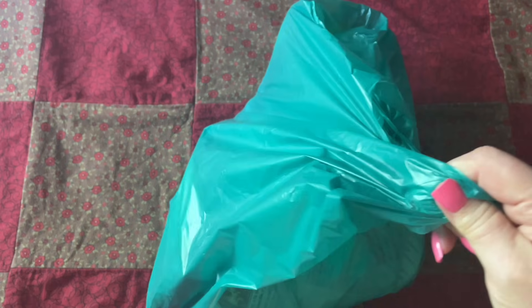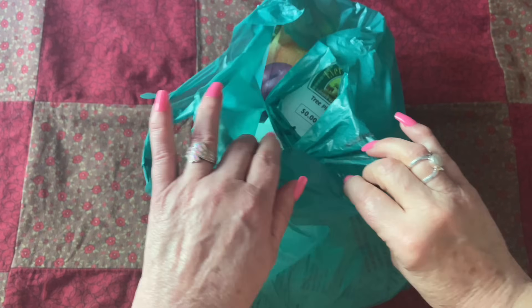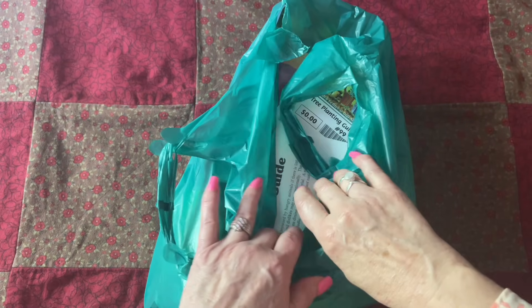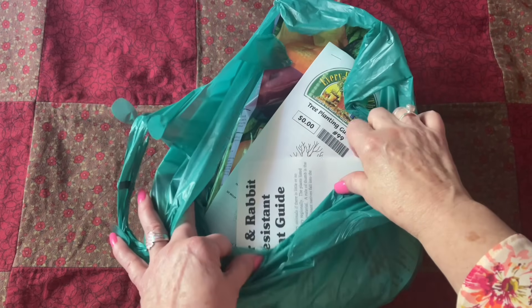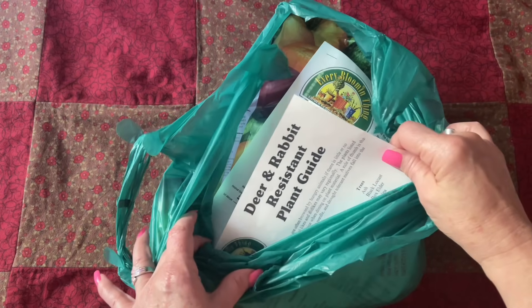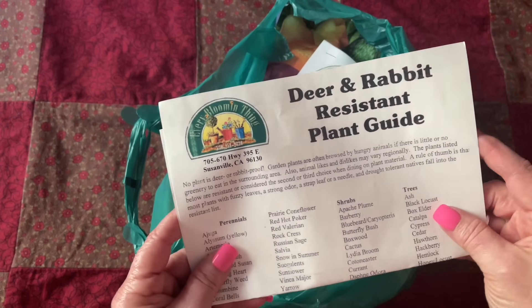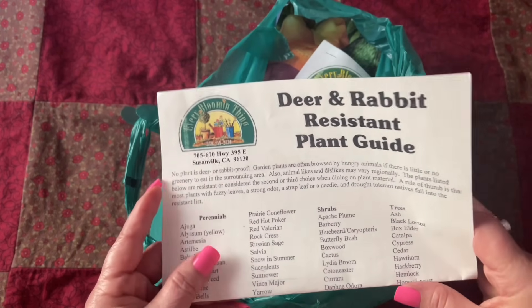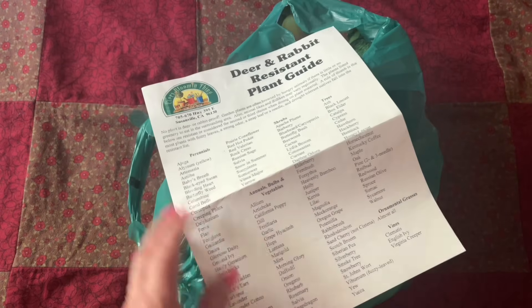I have so many cool things that I want to show you. These are what I got from Every Bloomin' Thing, the nursery that I went to to get the apple tree. So here is a deer and rabbit resistant plant guide.